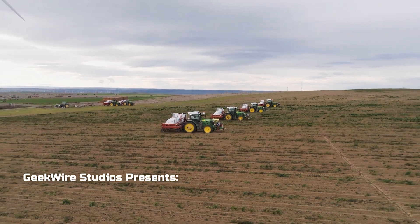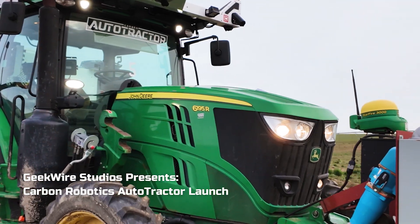This is not a demo. This is live laser weeding going on with an autonomous tractor. Hello, I'm John Cook, co-founder of GeekWire, and on behalf of GeekWire Studios I'm excited today to be joined by Paul Mikesell, founder and CEO of Carbon Robotics.